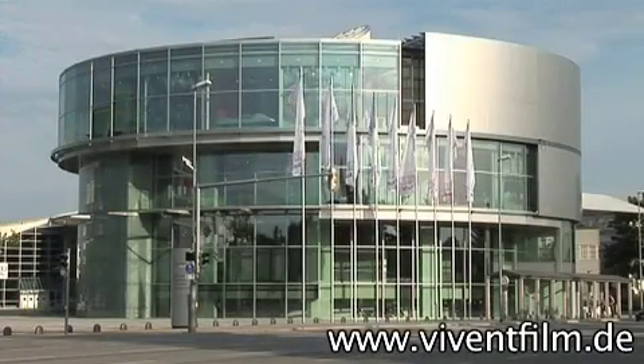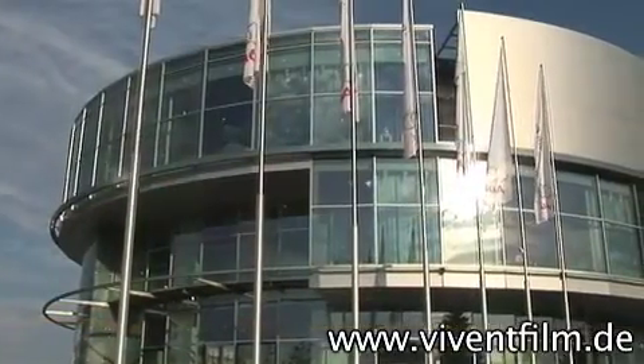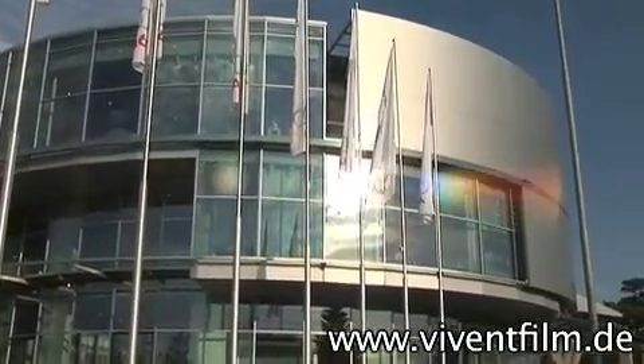Another attraction is the Audi Forum Ingolstadt. This car museum is located in a circular building in an extremely unusual architectural design.